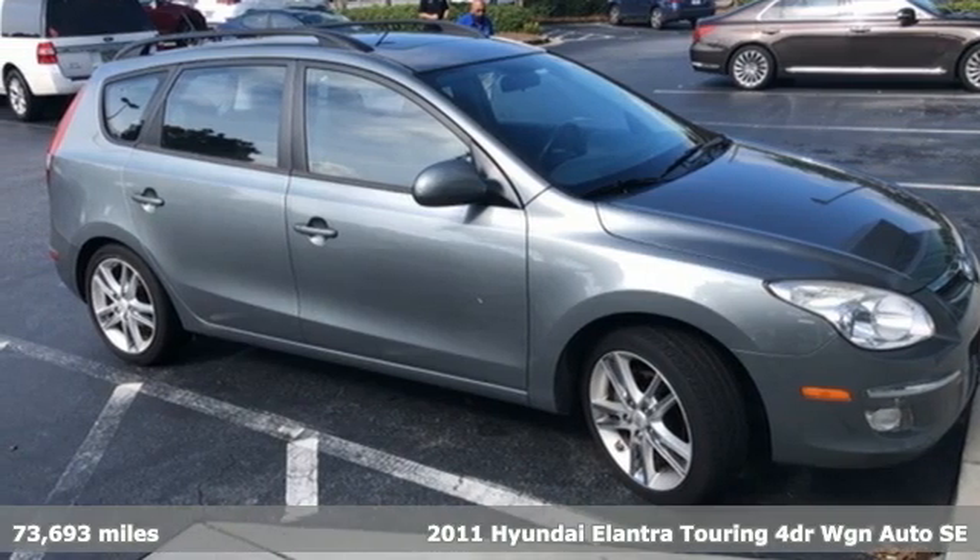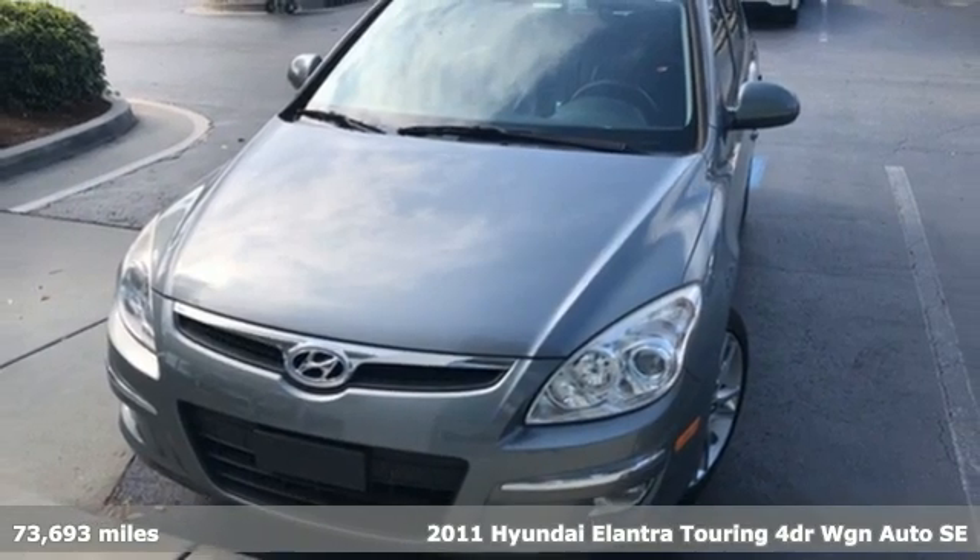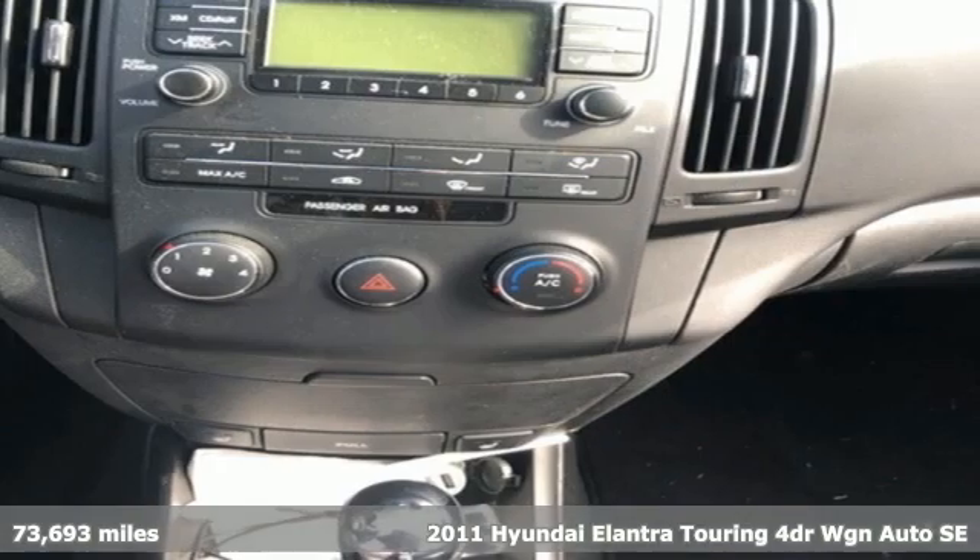It's a 2011 Hyundai Elantra Touring. The spaciousness is gratifying, the ride character is soothing, and the convenience goes beyond your expectations.